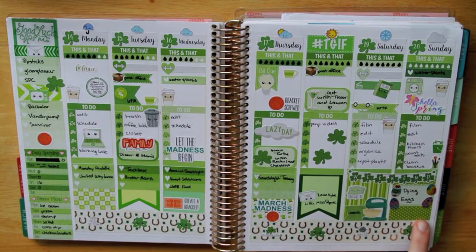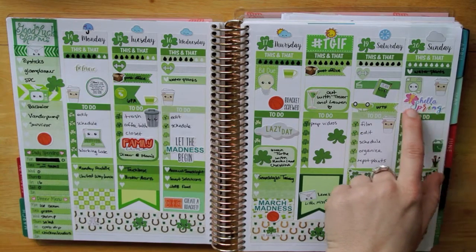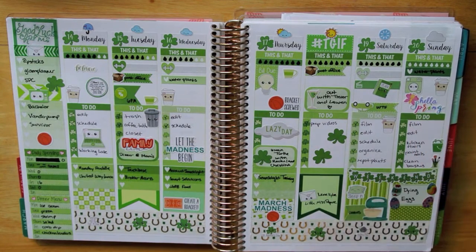The Easter eggs are from Hipsticks. That's a Planner Habit sticker, Soda Pop Studio, Lexi Kylie Design, and that is everything.